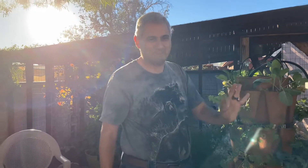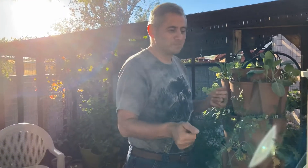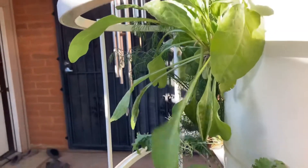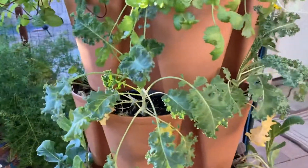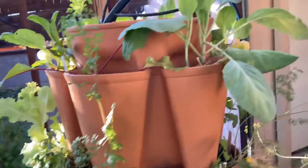Despite that, the leaves on the Tower Garden, including the Kale and the Chard, are doing extremely well. Compared to the Greenstock, they're not quite as robust — they're still nice, but they haven't grown quite as much.